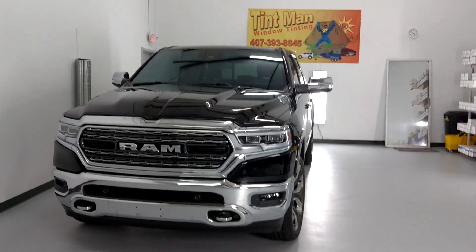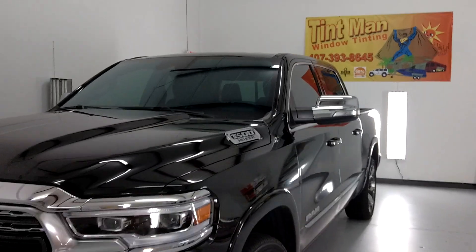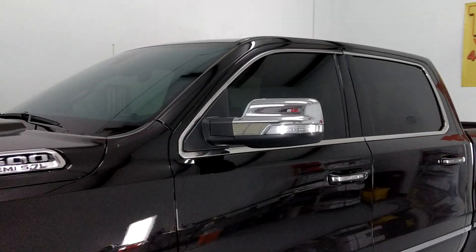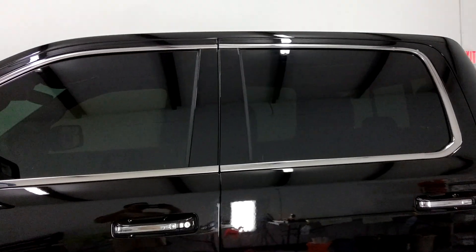Hello, my name is Sean with Tentman Computer Cut Window Tending. This is our Winter Park location. We just put Formula One Stratus 70 on this whole windshield, and Stratus 15 on the front two doors, and 50 on top of the factory smoke tinted windows to equal 15.